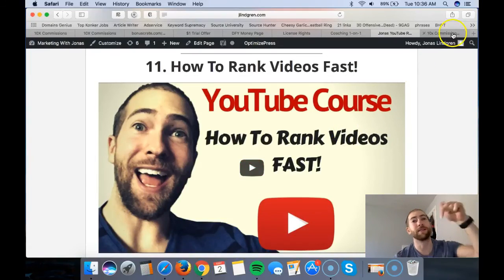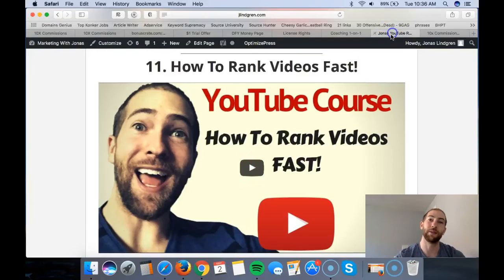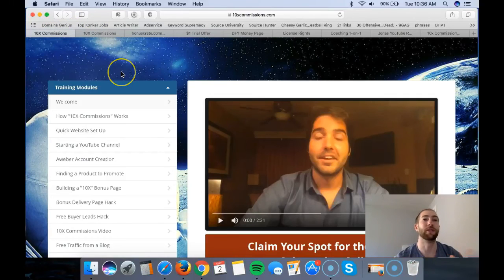To claim the bonus: click the link in the description, enter your email on that page, and you'll be sent directly to the 10x Commissions sales page. Once you purchase through Warrior Plus, in the download area you'll see a link that says 'bonus' - click that and you're in. You'll get a very powerful course with 10x Commissions plus my own ranking course to learn how to rank videos. And please - don't ignore Brendon's course just because you want my bonus. This is really good stuff that will help you make more money.